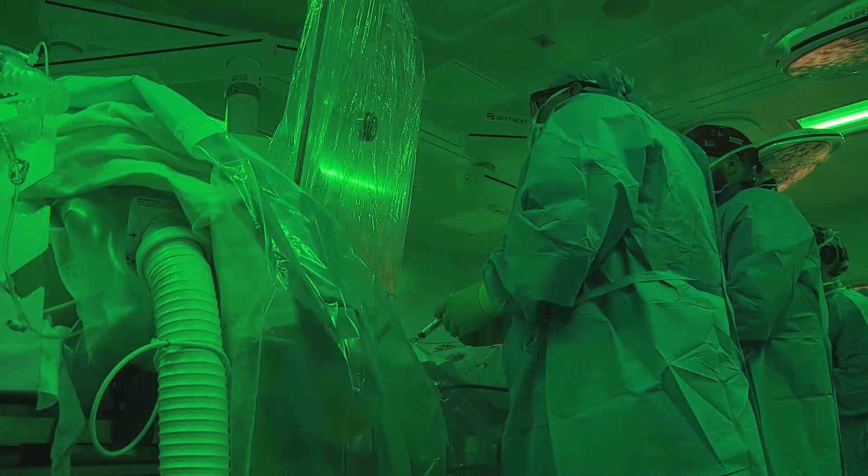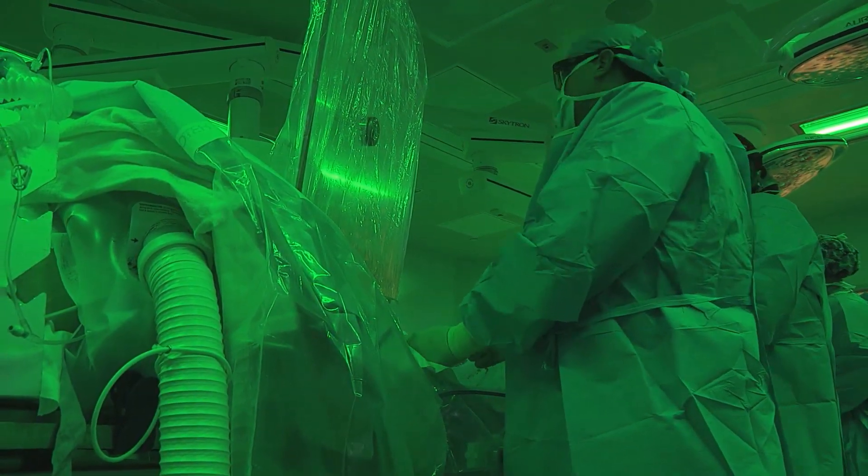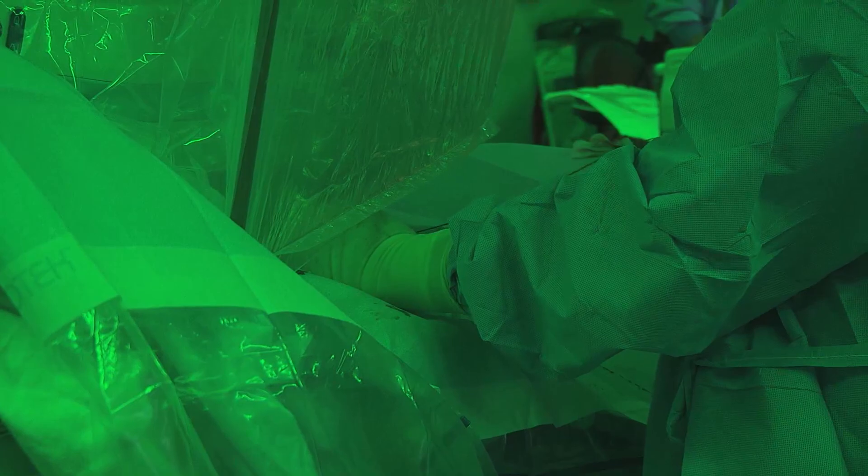We can clean out arteries. It offers patients a new outlet in terms of if they're told that they need a bypass, they really may not require a bypass. They may still have minimally invasive options left so that they may not have to undergo major surgeries.